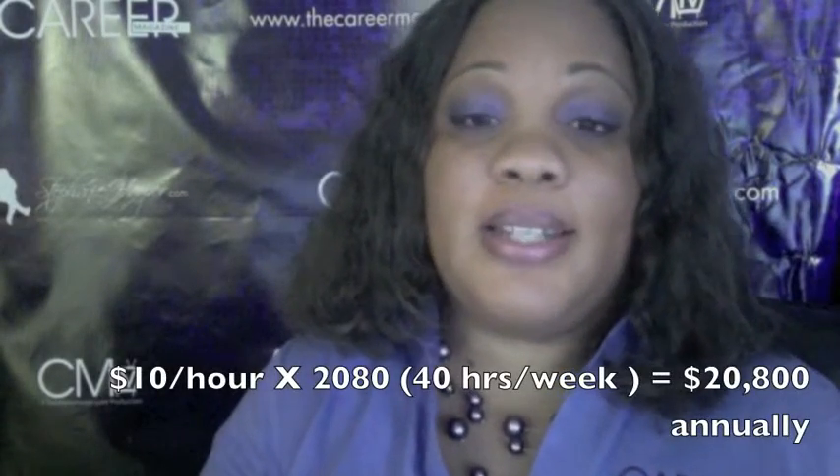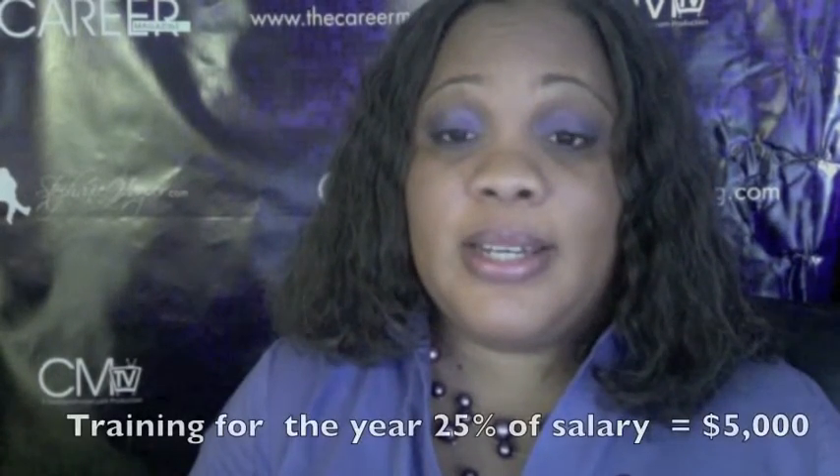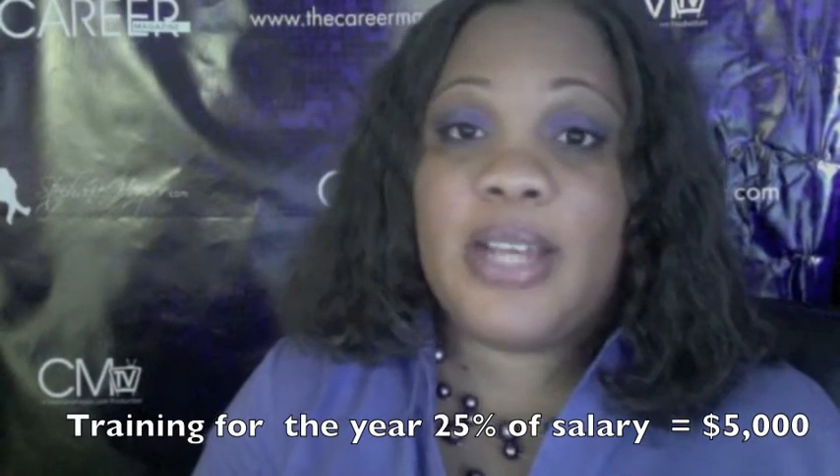So let me break this down for you quickly. If you were to hire someone at $10 an hour, 40 hours a week, that's going to cost you a base of $20,800 a year. But there are a few things you haven't factored in. You're going to have to do some training with them, which equates to about another $5,000 a year — roughly 25% of their time and salary going to training.